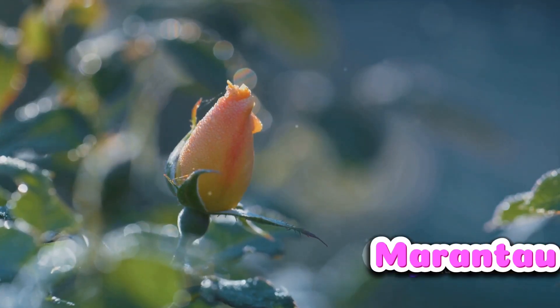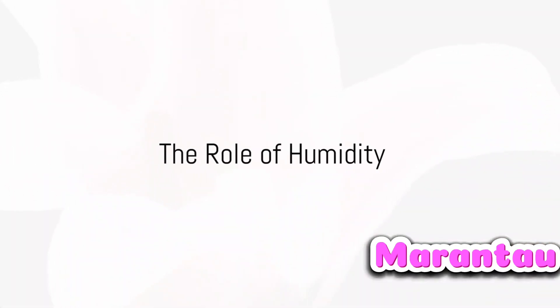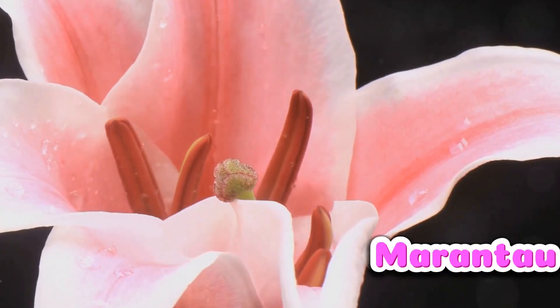So as the morning sun begins to warm the earth, our flowers respond, opening their petals in a beautiful display. But temperature isn't the only player here — humidity, too, has a part in this morning performance.